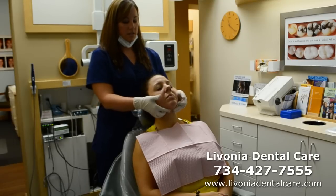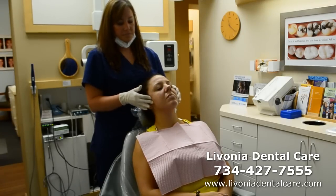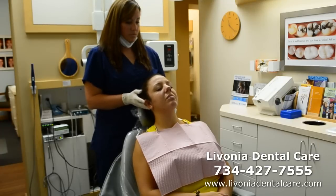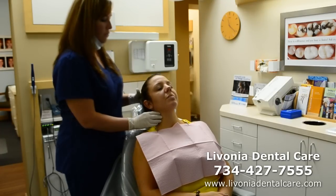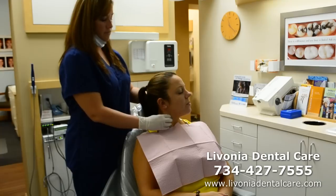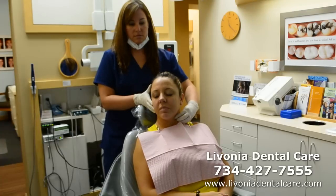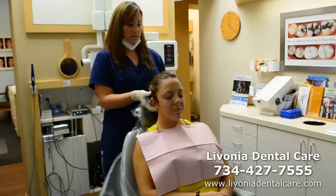Submandibular region — no abnormalities detected. Post and preauricular — no abnormalities detected. Sternocleidomastoid — I'm going to have you raise your head up, turn your head this way, and then this way. No abnormalities detected. Occipital nodes — no abnormalities detected.